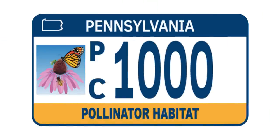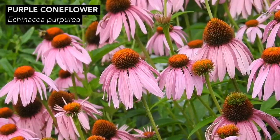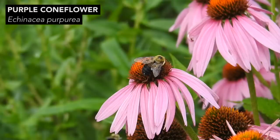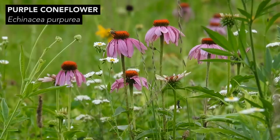The biggest complaint that people have regarding this new license plate is that it features a flower that's not native to Pennsylvania, and that flower is purple coneflower, Echinacea purpurea. Purple coneflower, according to some people, is a really poor choice for a Pennsylvania license plate because it sends the wrong message. Our state flower should be on the plate, people say, or any other flower that's native to Pennsylvania but not an introduced plant like purple coneflower.